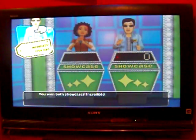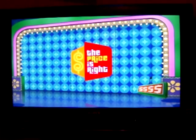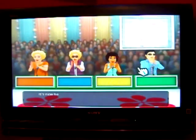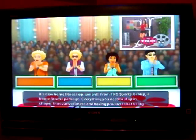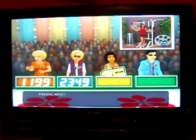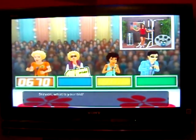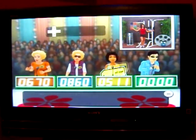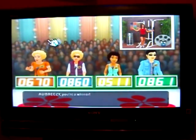I'm now at $155,683. Welcome to Contestant's Row. Here is the item up for bid: home fitness equipment from TKO Sports Group — a whole fitness package with everything you need to stay in shape, including fitness and boxing products. John bids $1,199, Stephen bids $2,349, Helena bids $2,050. We're all over. $670. $860. $511. I'll say $861. The actual retail price is $878. Come up on stage! Alright!